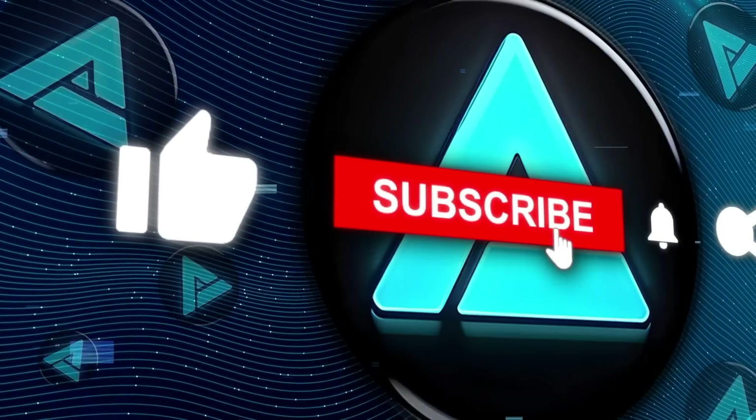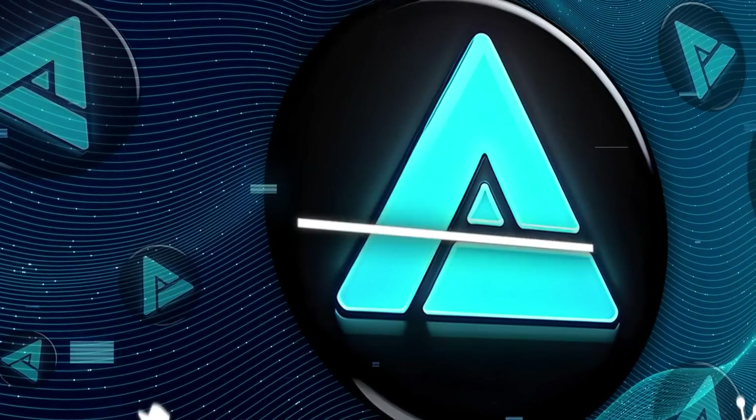Don't forget to hit that subscribe button for more updates. Thanks for tuning in and we'll catch you in the next one.